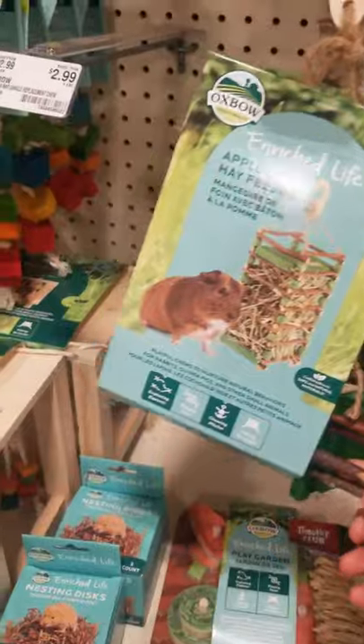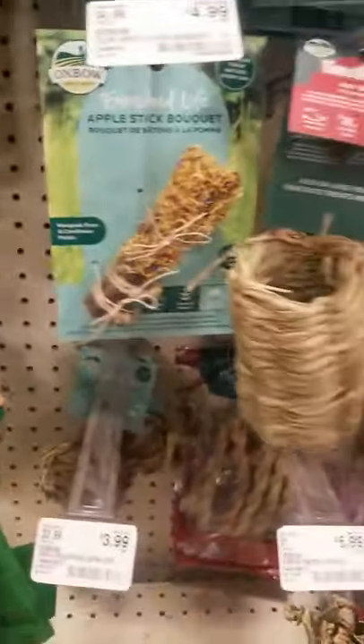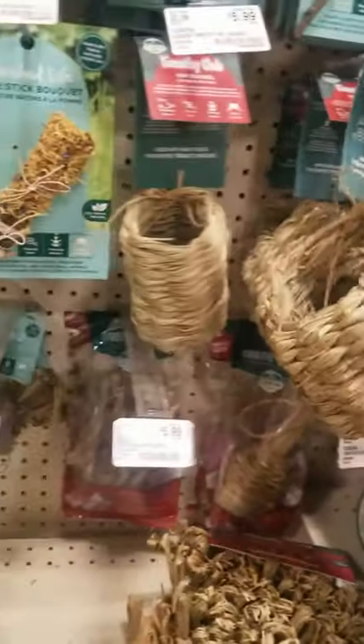And then you could also get these — they're really good for their teeth. They're a bit pricey but at a good price. This one is $6, which is really good because it's thick and big enough.